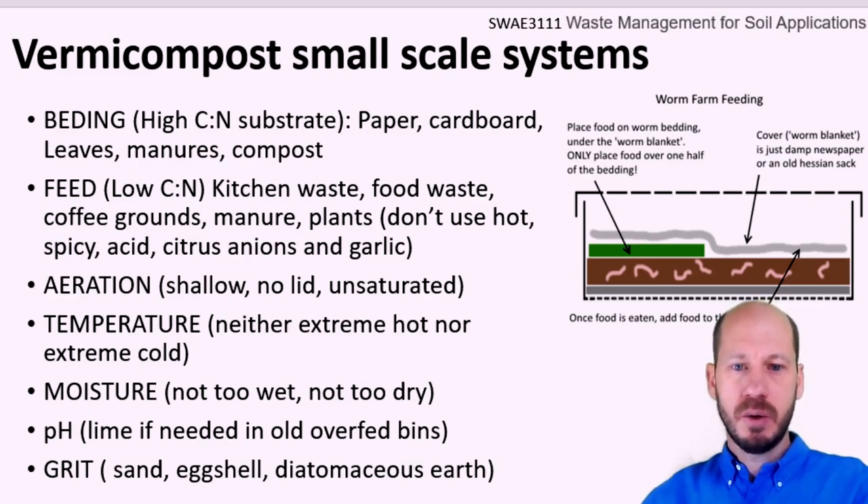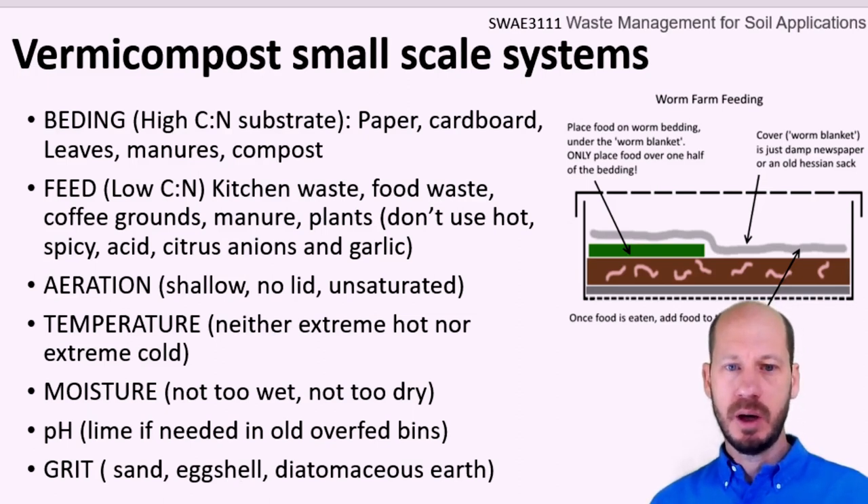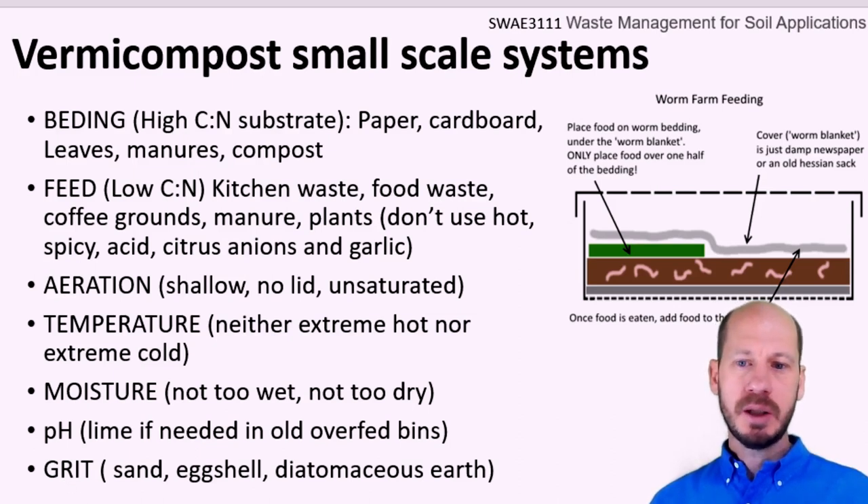For moisture, you're looking at between 60% and 80% — more towards the wet end but not too wet. For pH, if you have very old bins that you are not harvesting, they will tend to acidify over time. You can add some lime or ash materials to rebalance the pH upward. They can tolerate between pH 5 and 9, but will try to escape if conditions become too acidic. High concentrations of ammonium nitrate and high salinity can also be problematic. Grit is often recommended online, but you don't actually need to add it — almost all materials you use will have some silica or hard material that helps the worms digest. Grit is useful but not indispensable.